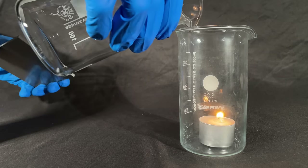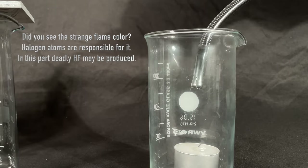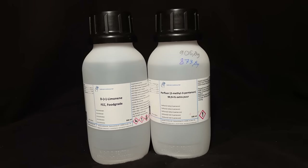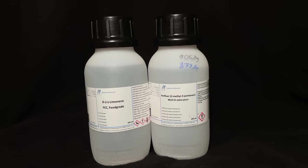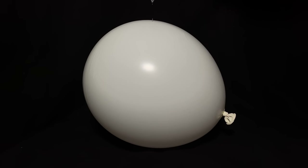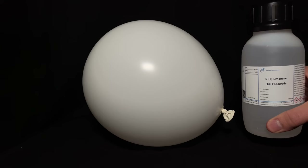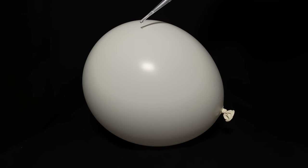Extinguishing fires even works by pouring the vapor onto a candle. The perfluorinated liquid is a poor solvent even in comparison to something like limonene, which is also found in lemons. Watch closely what happens when I put it onto the balloon — as you can see it flows down and nothing happens, it even evaporates within about 10 seconds. But a single drop of limonene yields a very different result.